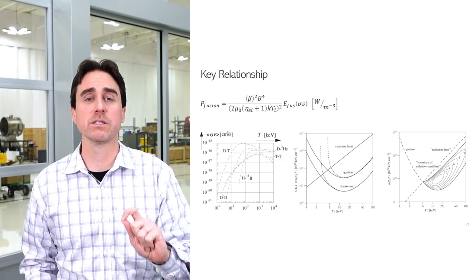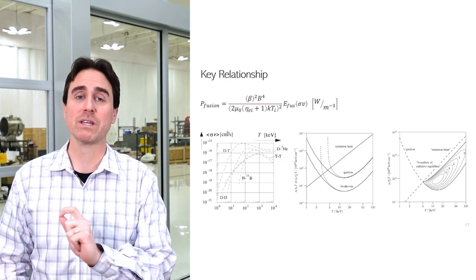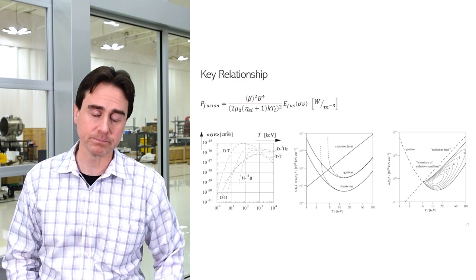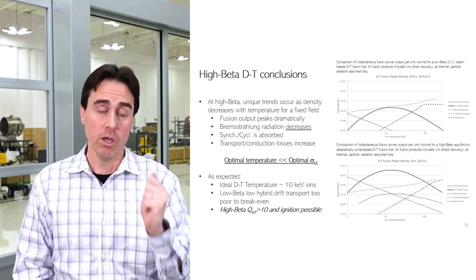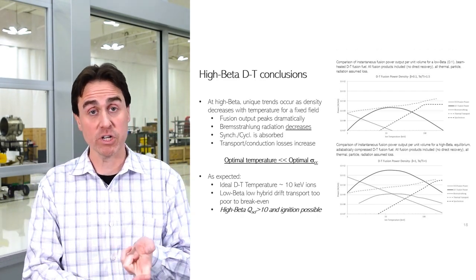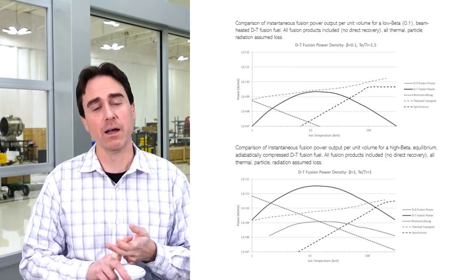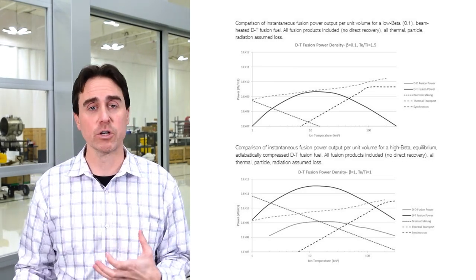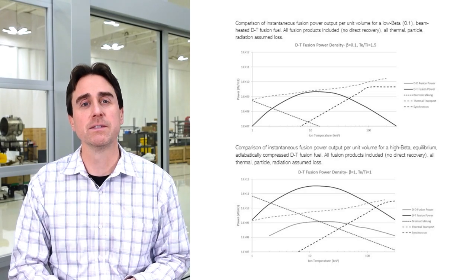By taking all of this together, we can fold this into a simple model and scale the fusion power output against input energy, lost radiation power, and particle transport power. One thing to note: we are considering all radiation losses as losses and all particle transport as losses. For a pulsed system, that's probably not a very good assumption, because we get to use that power in an actual generator to generate electricity — but for now we're taking the conservative model. Let's start with DT fuel, using cross sections from a deuterium-tritium reaction with a 50-50 ratio.